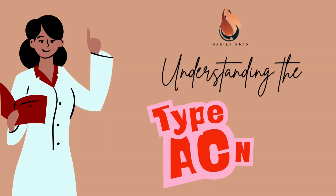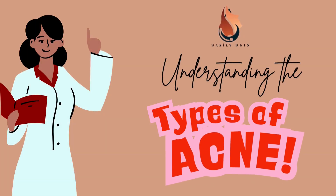Hey skincare fam! If you've ever looked in the mirror and wondered what type of acne do I have, then you're not alone. Today we're diving into the different types of acne so that you can identify what's going on with your skin and tackle it like a pro. So let's get started.